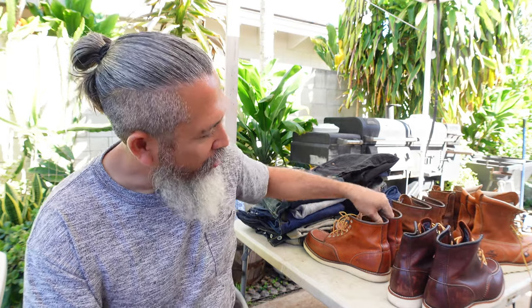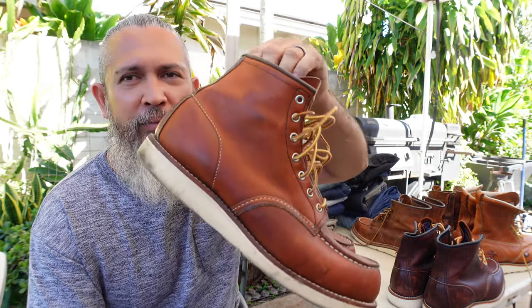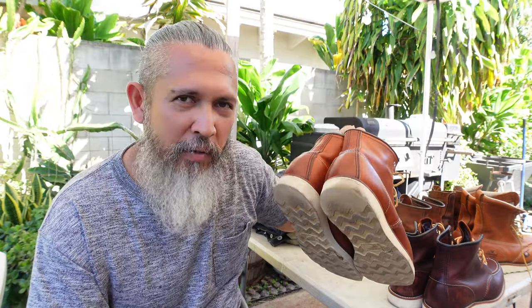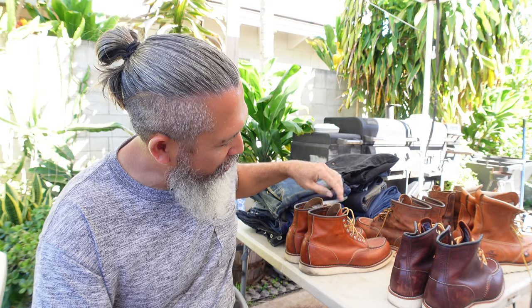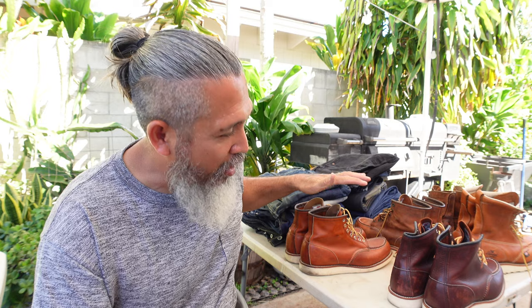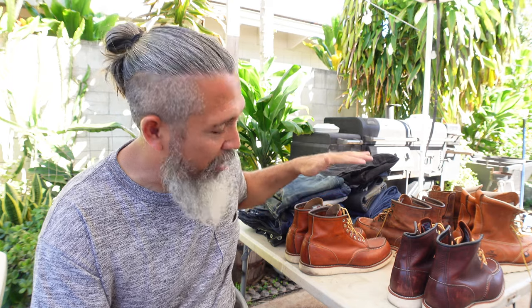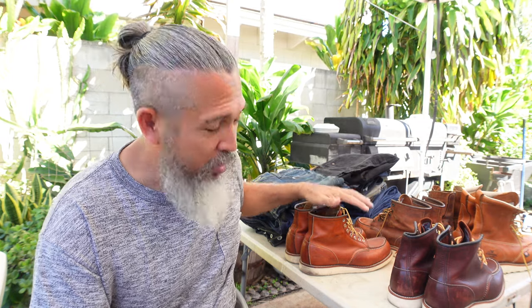The next one is the 875 moc toe from Red Wing. Why am I keeping the 875? This is probably the first moc toe that Red Wing made popular and I've always wanted one. Now that I have one I am not letting go. The 875 goes with any outfit when it comes to heritage clothing. There are versions of this in taller boots, like an eight-inch version - this is the six-inch version. That's what I have.